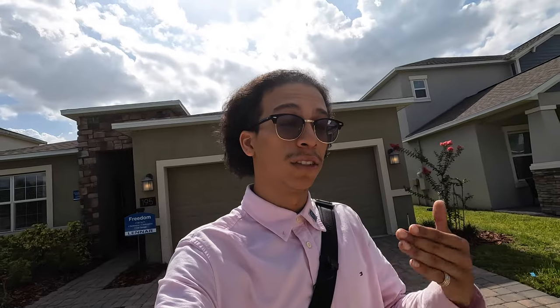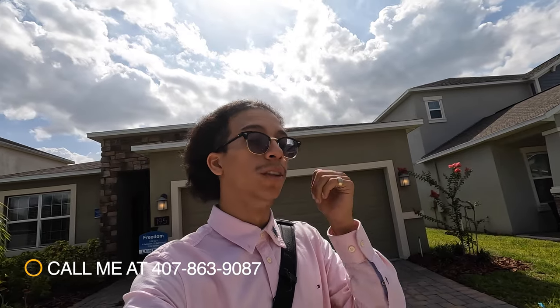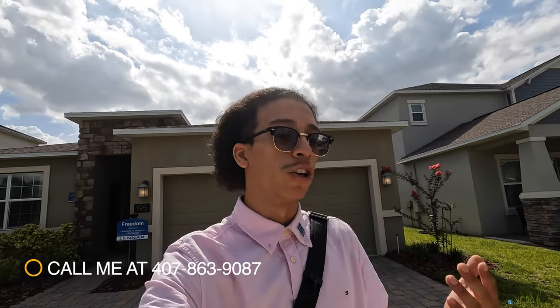That pretty much wraps it up for this Freedom model — I love it honestly and I really appreciate you guys watching. I was so excited to take a look at this Next Gen suite. If you need any help or want more information on this Freedom model specifically, make sure to reach out to me, Brandon, and the Persad Group team. Me and Marlon will be more than happy to help, even if you're out of state and just want more information on the neighborhoods. Take care and I'll see you guys in the next video.